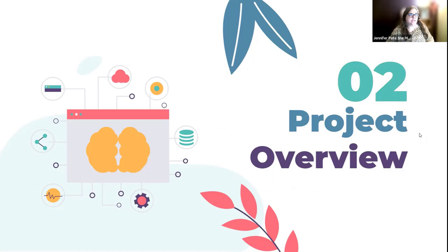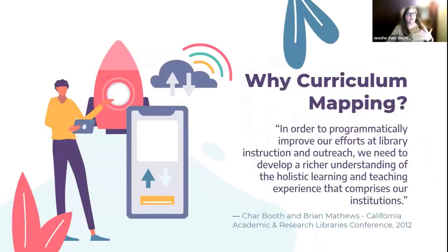Now I'm going to talk about the genesis of this project. When we think about curriculum mapping — why curriculum mapping with OER? Curriculum mapping is something that has been used in libraries for quite some time. Char Booth and Brian Matthews have a really great article about it, and Char Booth has been a huge proponent for years. What we've done at Collier in the past was map the curriculum to find places with research or writing components where we could offer our services as librarians.